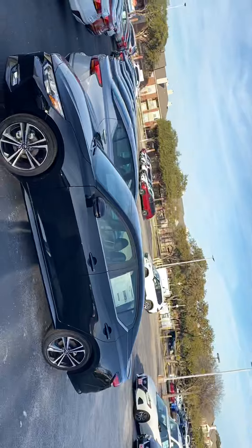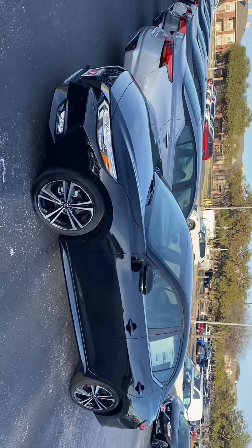Hi, Ms. Cortez. This is Lou here at Ansira Nissan. It was a pleasure speaking with you regarding the Sentra, and I just thought I'd send you a short video to give you a chance to see the vehicle up close.